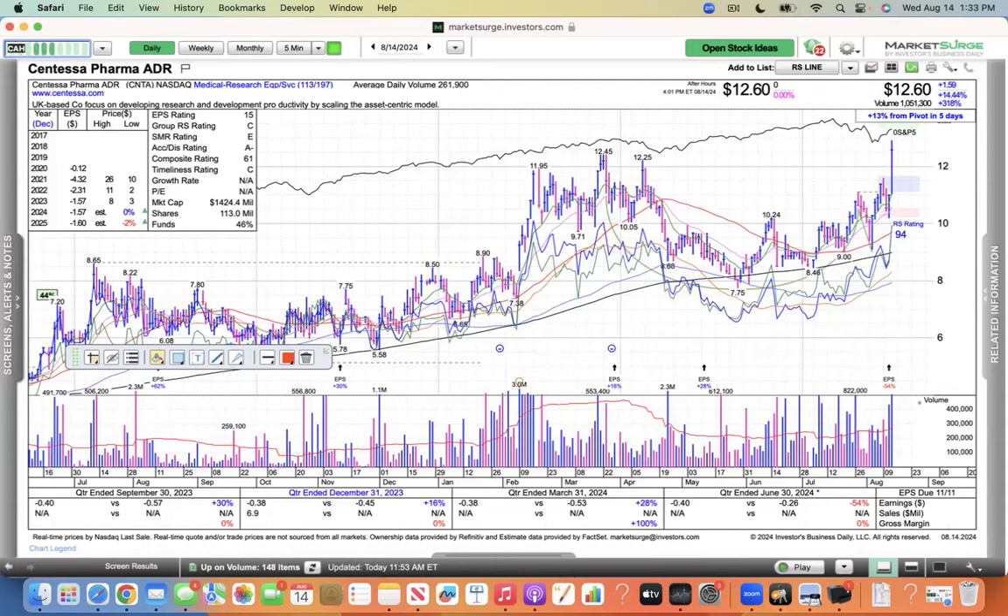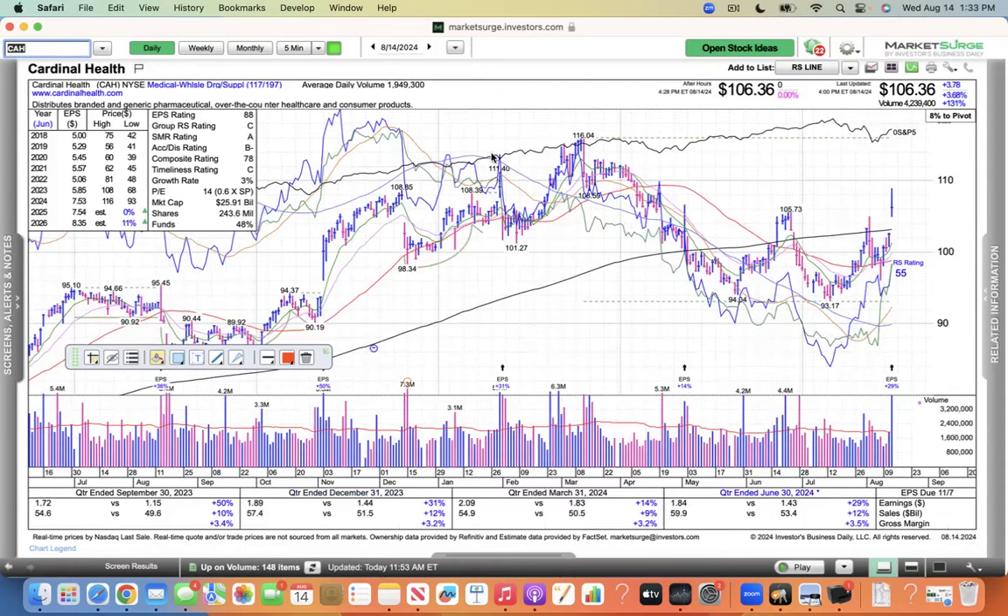And then Cardinal Health — they reported earnings and had a nice pop, nearly 4% with volume. You can see it's still consolidating within a base. You could say it broke above that downtrend line here — kind of a nice breakout for Cardinal Health.